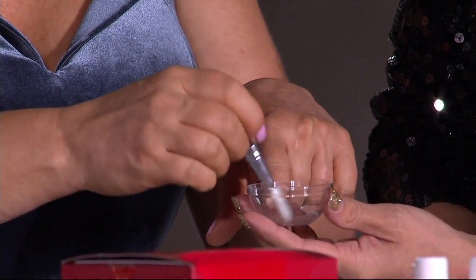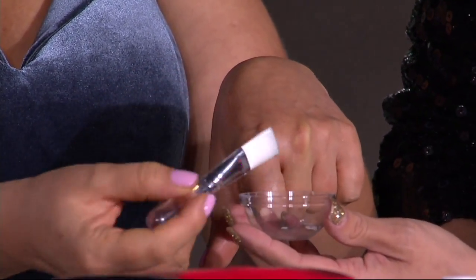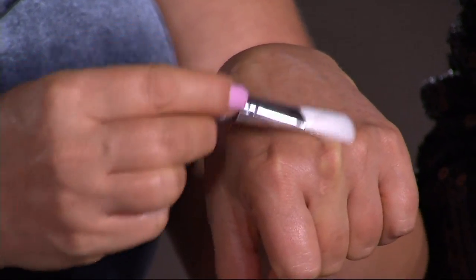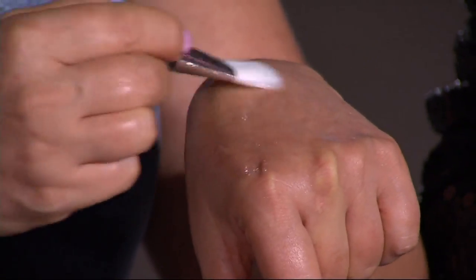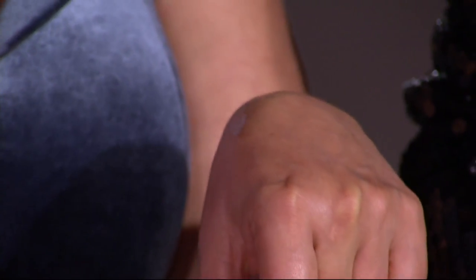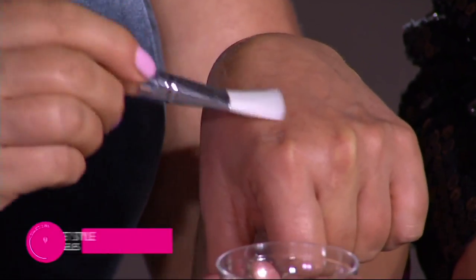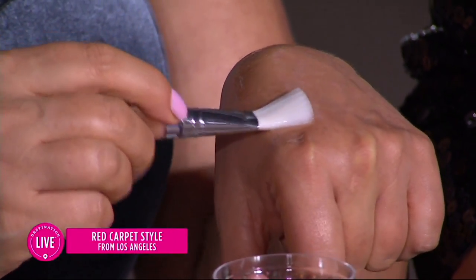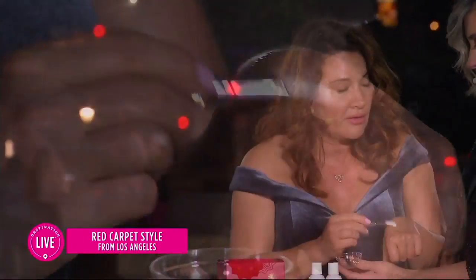We've done step one. Now step two — you apply it right over step one. Some of you might feel a heat, and it tingles. Some of you might not feel anything at all. No matter what you're feeling, it's working. When it starts to tingle, please don't freak out — just stay with it.